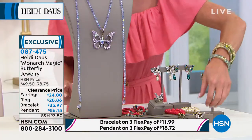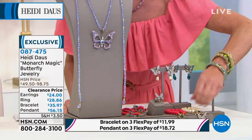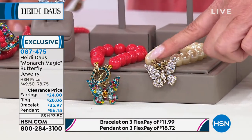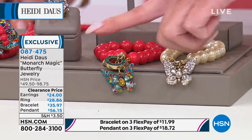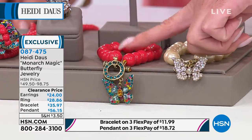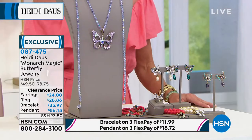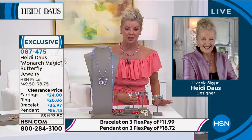We have a bracelet. Are you kidding? $35.97. The bracelet is a toggle clasp with your beautiful butterfly charm in crisp and clear. And then we have multi. We have two sizes — small or large. Oh my God, Miss Heidi. Butterflies — our number one motif — to get this whole ensemble first time at these sales prices.